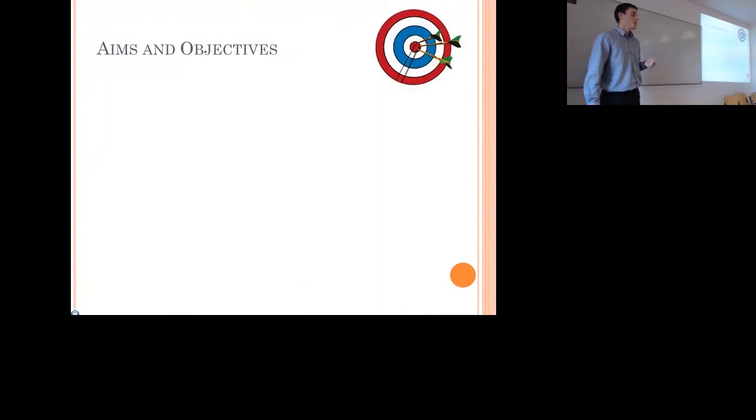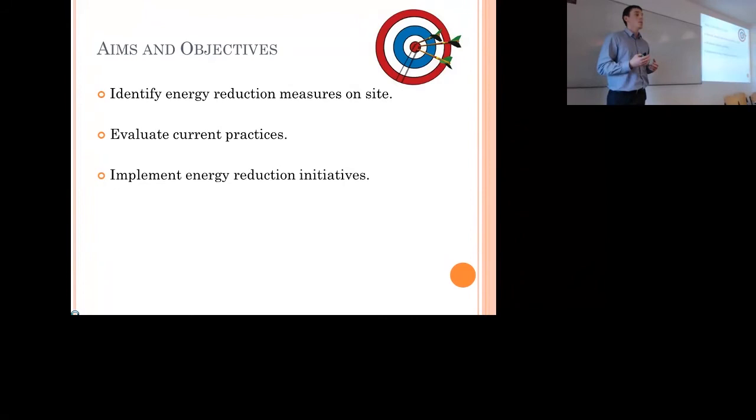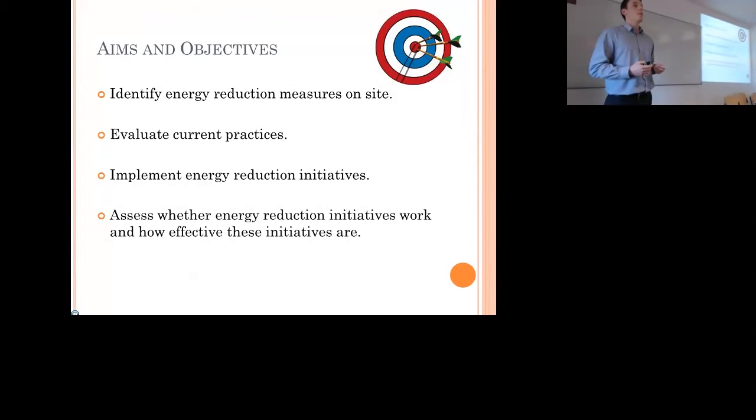The aims and objectives: identify energy reduction measures on site through action research on a case study site — go to the site, evaluate the current practices, walk around the site, see what practices need improvement, and then try to implement some energy reduction initiatives. Then assess whether these energy reduction initiatives actually work and how effective they are by reviewing the information after the project is completed.